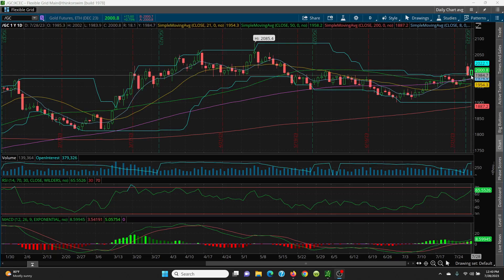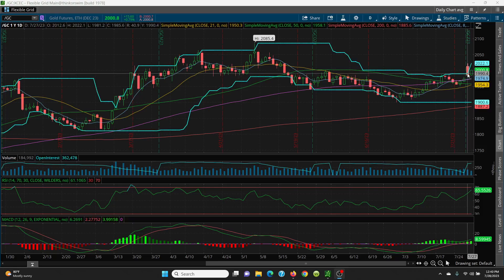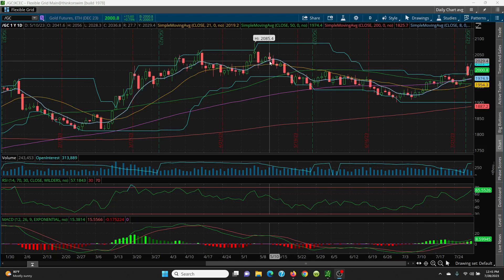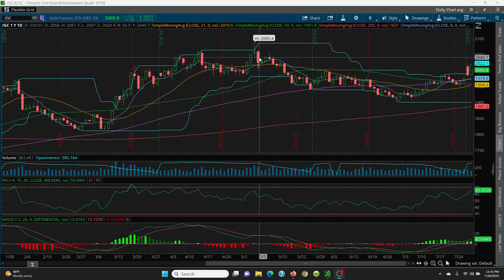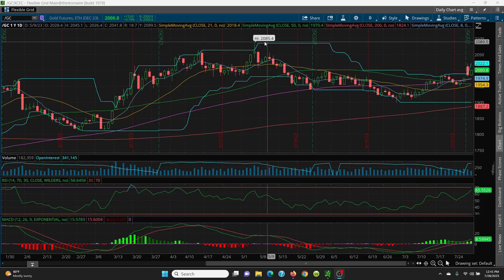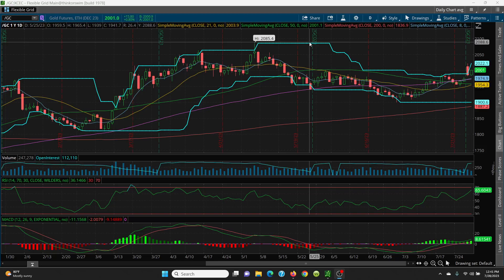Today so far we have what they call an inside day. What you want to do is watch the top of yesterday's candle, which is 2022. If you can get above that, then we look to the left to see where it's going: 2027, then 2028 at the bottom of this candle, then 2047, 2066, 2061, and then your big retest up at 2085. That is your upside.